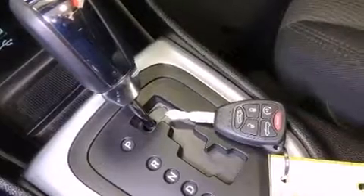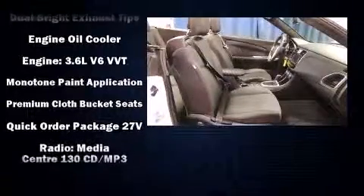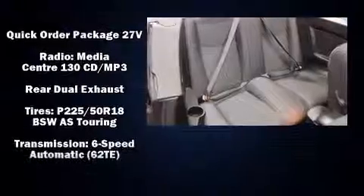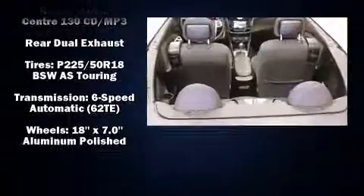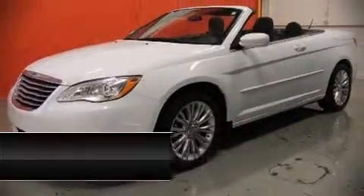Electronic stability control ensures solid grip atop the road surface, no matter how challenging the driving conditions. This vehicle has achieved certified pre-owned status by passing Chrysler's rigorous certification process. Our experienced sales staff is eager to share its knowledge and enthusiasm with you.